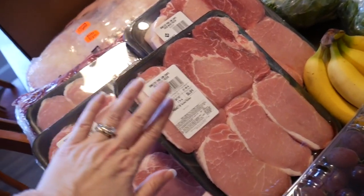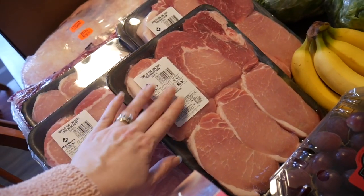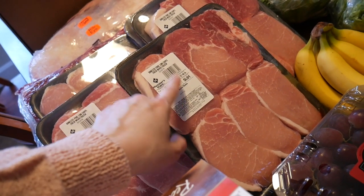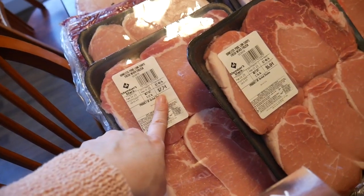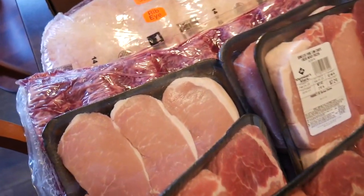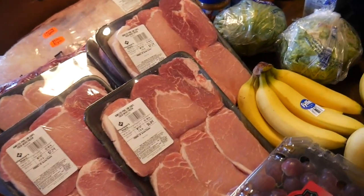We also picked up some boneless pork loin chops — already pre-cut family packs from Sam's Club. They were a pretty good deal at $2.76 a pound and I picked up five packs. This one was $6.84, $7.74, $7.24, and this one down here was $5.70 — none of them were more than about seven something.